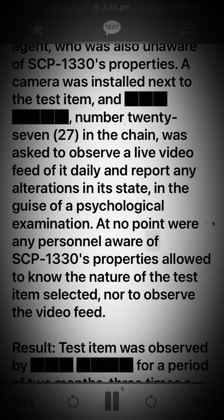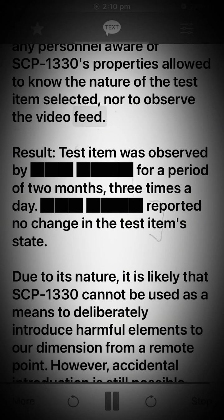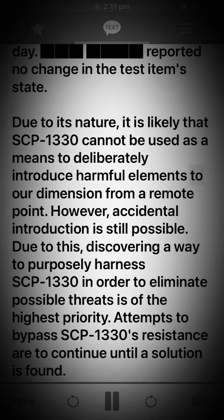At no point were any personnel aware of SCP-1330's properties allowed to know the nature of the test item selected, nor to observe the video feed. Result: Test item was observed for a period of two months; the observer three times a day reported no change in the test item's state. Due to its nature, it is likely that SCP-1330 cannot be used as a means to deliberately introduce harmful elements to our dimension from a remote point. However, accidental introduction is still possible. Due to this, discovering a way to purposely harness SCP-1330 in order to eliminate possible threats is of the highest priority. Attempts to bypass SCP-1330's resistance are to continue until a solution is found.